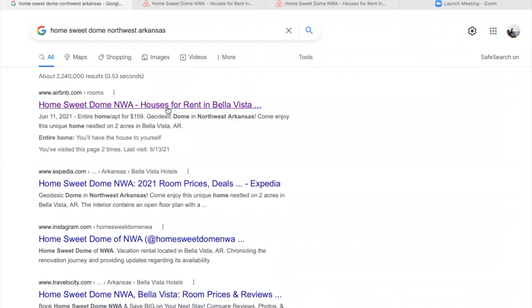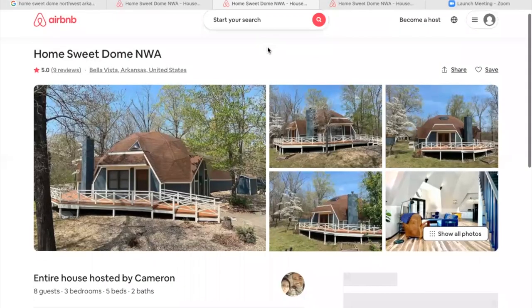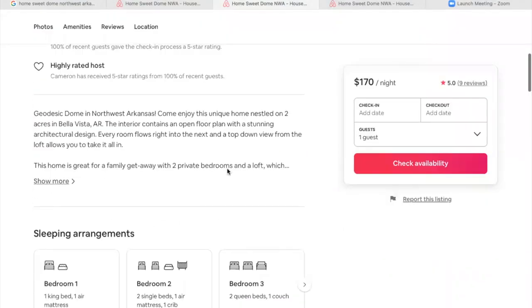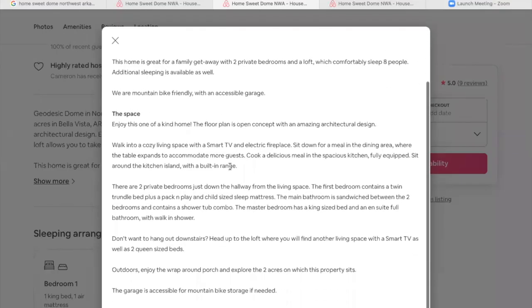So that's the Home Suite Dome. If you want to reserve a few nights, I'll put the information in the video. They're great people and did a lot of updates to this place, so check it out. There's plenty of hiking nearby — minutes away. There's Slaughterpin, Back 40, Little Sugar Trails, Tanyard Creek — all kinds of stuff. If you like the outdoors, this is the spot for you.